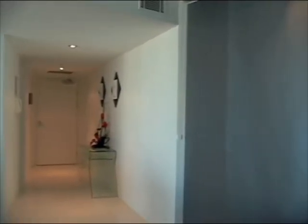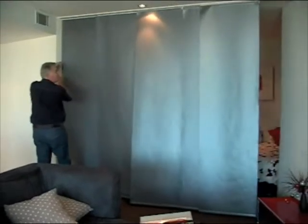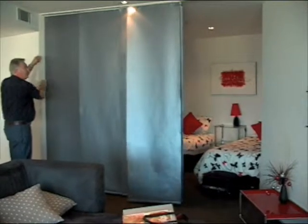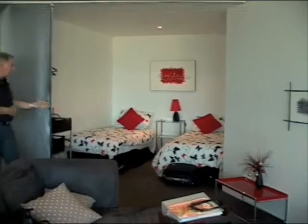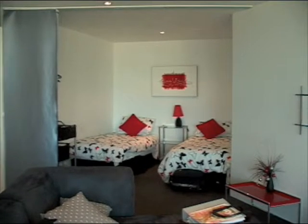We go around to our little hideaway room which Don is going to open. This is where the boys slept. We unveil it — ta-da! Isn't that neat? You wouldn't think two grown men slept in there last night.